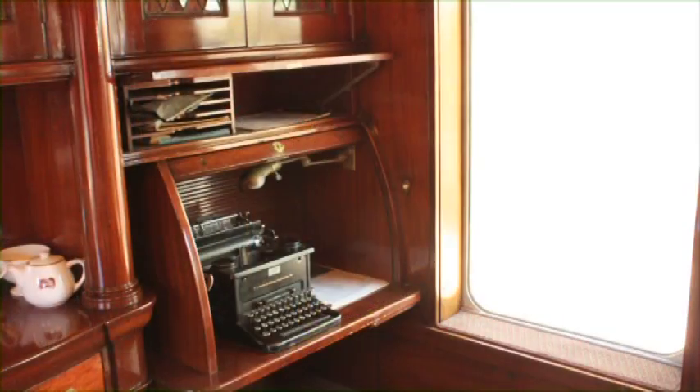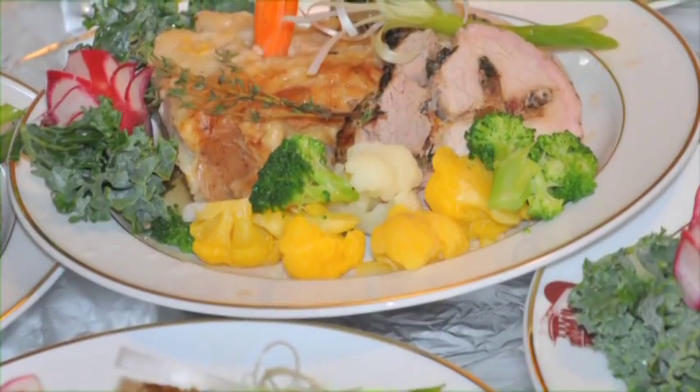The owner of this car always traveled with a cook, a male private secretary, and a porter. And the food on this car was always sumptuous, befitting an executive.